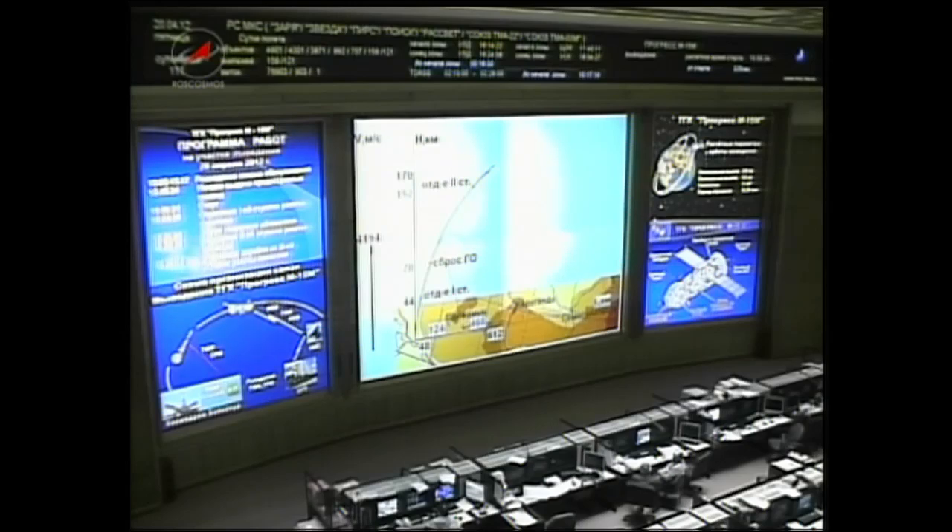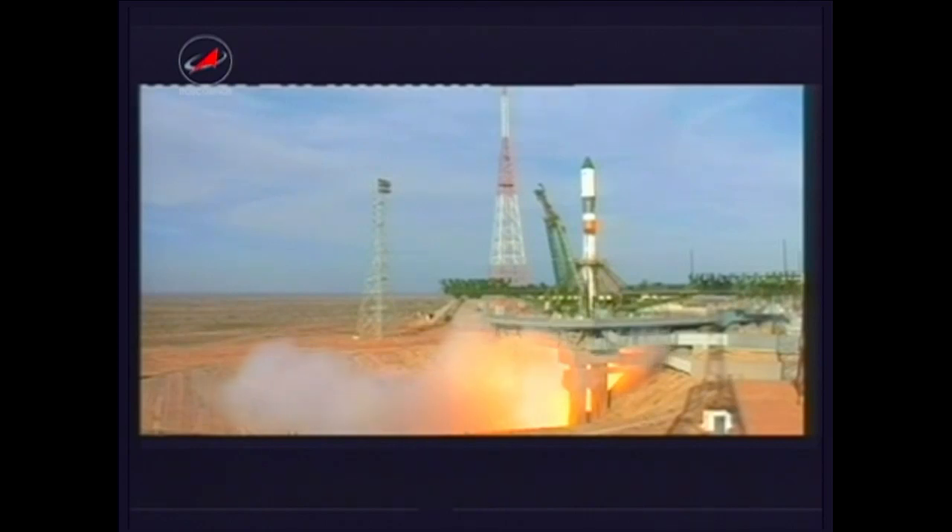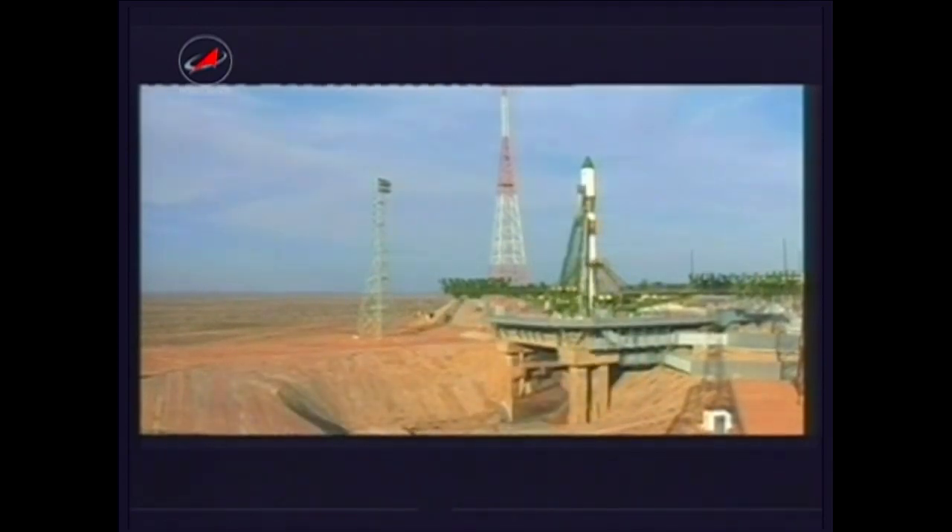The launch of the ISS Progress 47 cargo craft occurred on time at 7:50 and 24 seconds AM central time into virtually cloudless skies at the Baikonur Cosmodrome in Kazakhstan. You're watching a replay now of the final seconds before main engine ignition and liftoff, this video courtesy of the Russian Federal Space Agency.